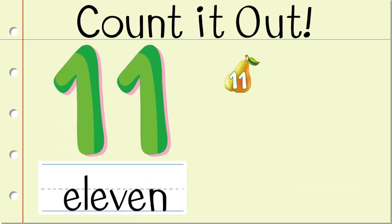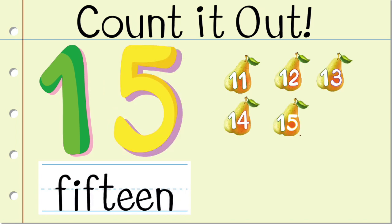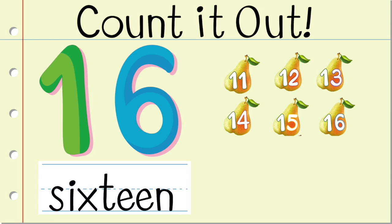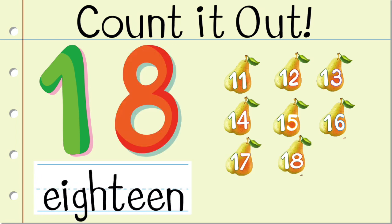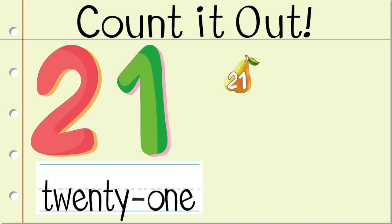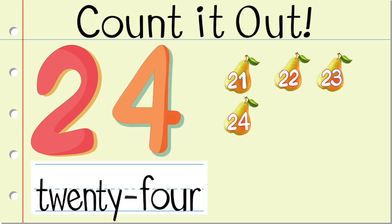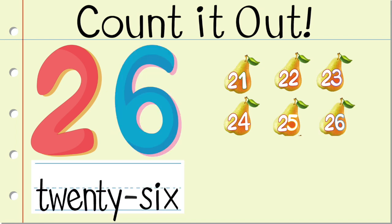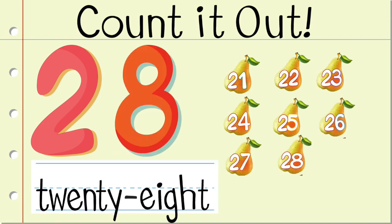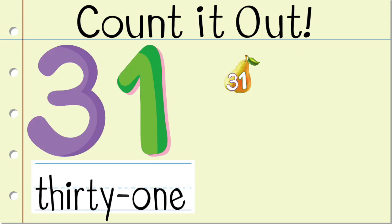11, 12, 13, 14, 15, 16, 17, 18, 19, 20, 21, 22, 23, 24, 25, 26, 27, 28, 29, 30, 31.